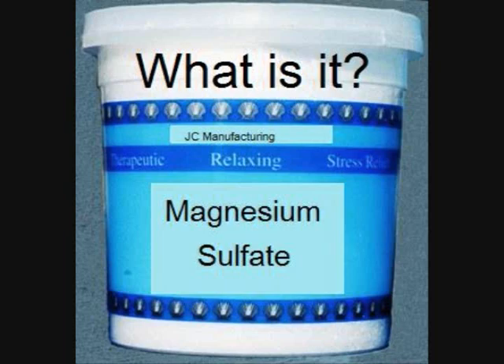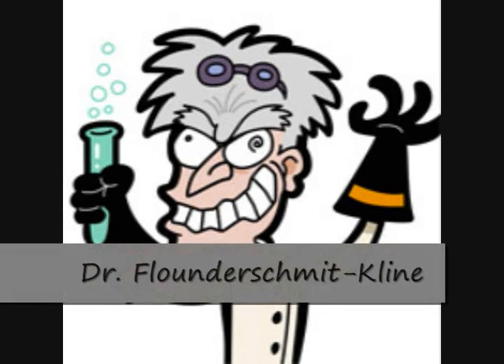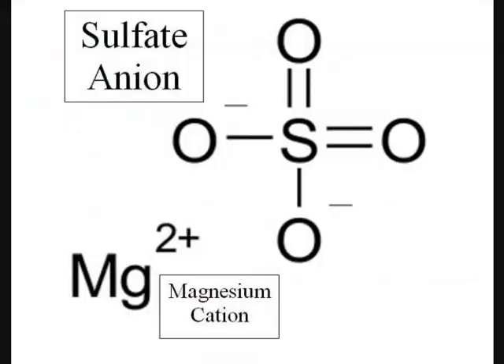But you may be wondering, what is magnesium sulfate? To explain magnesium sulfate a little bit better, we've invited Dr. Flounder-Smith-Klein to further elaborate on what is magnesium sulfate. Thank you for the introduction.